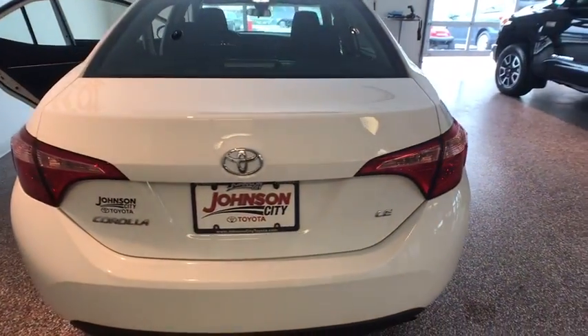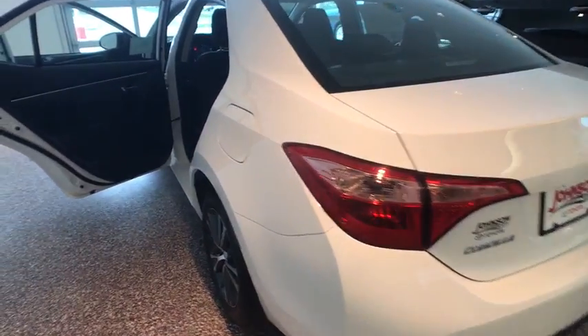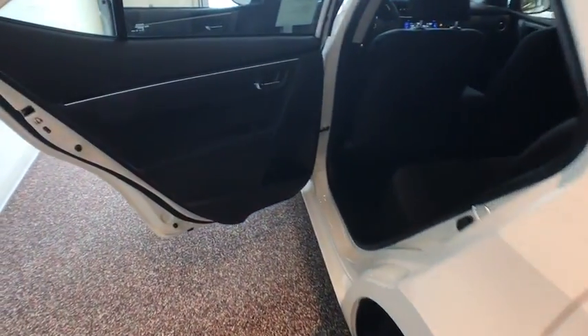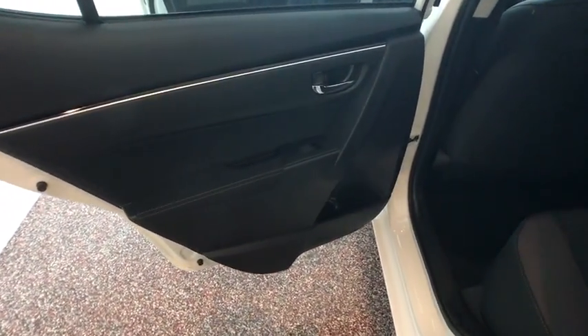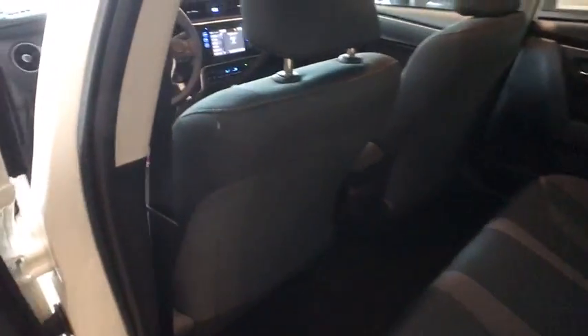Here are some of this vehicle's great options: traction control, dual airbags, power steering, center armrest, electronic stability control, CD player, power windows, trip computer, rear window defroster, tachometer.